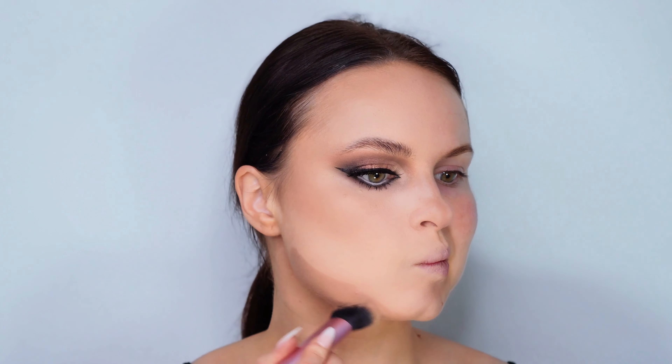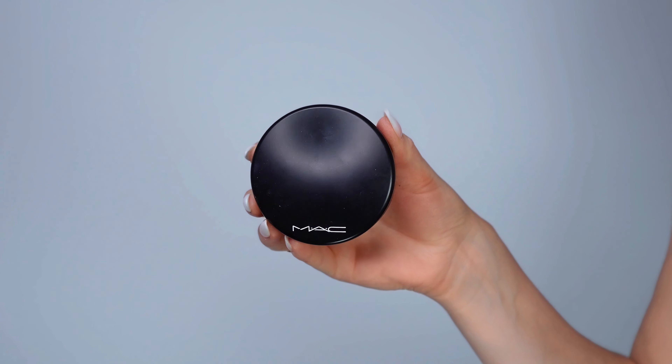After contouring, I enhance my complexion with a MAC bronzer, applying it to the areas where the sun naturally hits for a warm, sun-kissed effect.